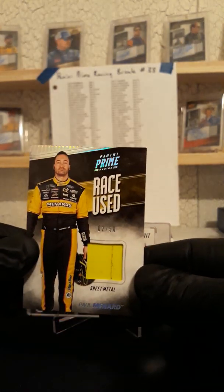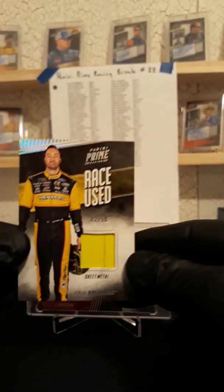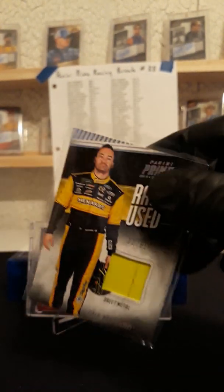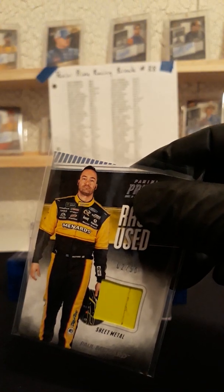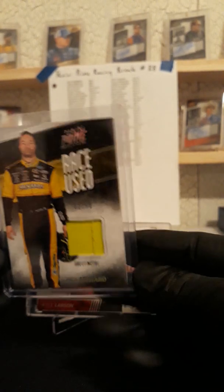Next up we have a 2 of 50, Paul Menard. 2 of 50, Paul Menard — race-used sheet metal with a little bit of damage. Paul Menard going out to Kevin F again with Paul Menard. So, 3 for Kevin Fry.